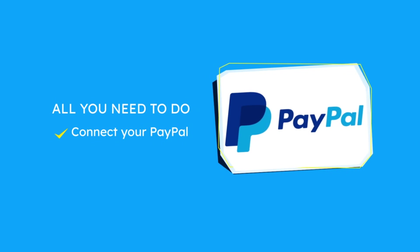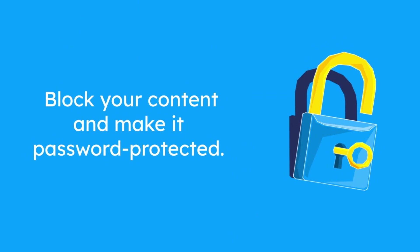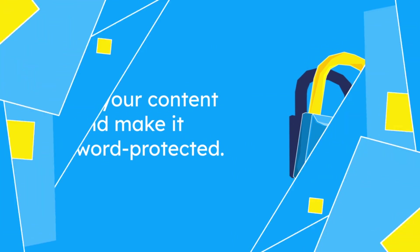The Secure Copy Protection Plugin offers you the following options. First, you will be able to block your content and make it password-protected, so only those who have the password will be able to see your content.